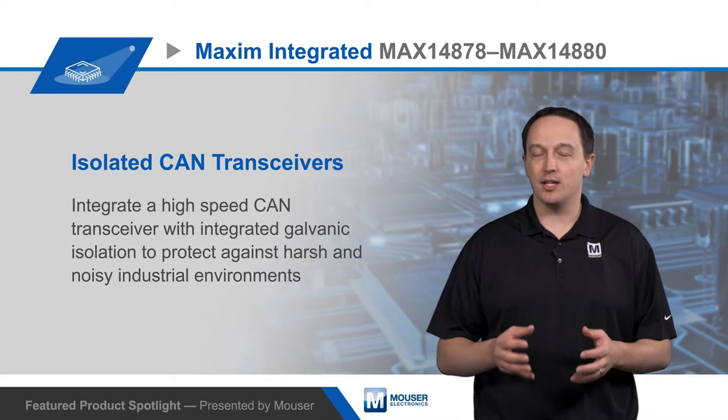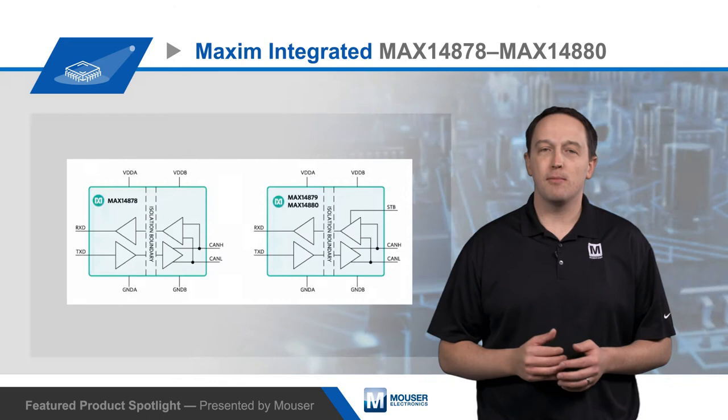In these applications, downtime is very costly and typically has an impact beyond the affected circuit, but Maxim's isolated CAN transceivers offer the necessary protections to maximize uptime.